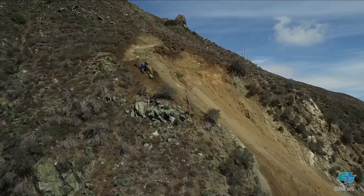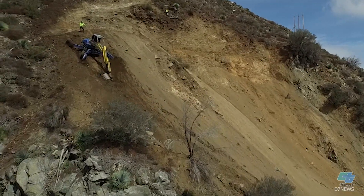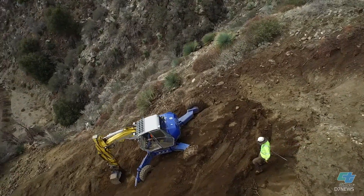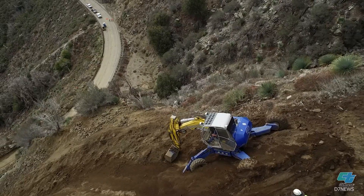What we have behind us now is a piece of machinery — am I correct in saying that's called the spider excavator? That's correct. The spider is a piece of equipment that is specialized to climb very steep slopes, and it's the only piece of equipment we can get up there right now. It's doing a real good job of clearing the slide from the top down.